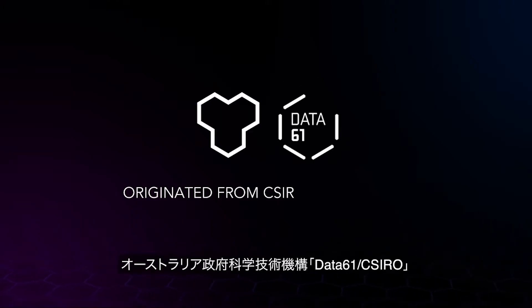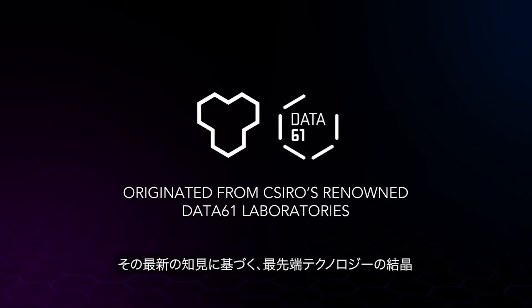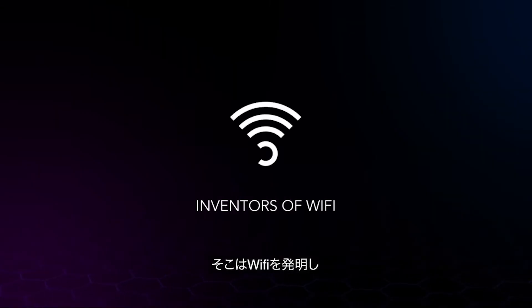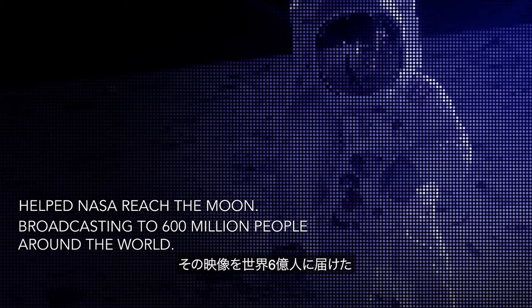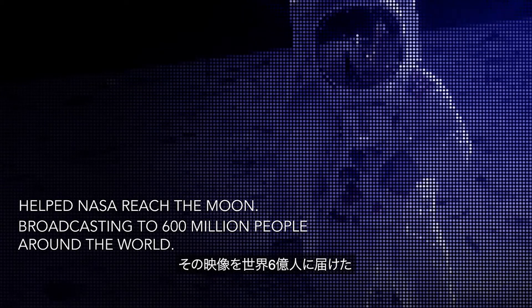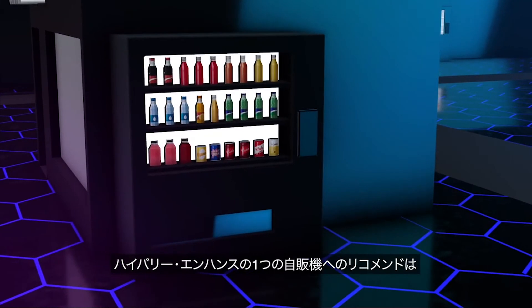Our technology originated from CSIRO's renowned Data61 laboratories. CSIRO also invented Wi-Fi and helped NASA reach the moon, sending TV images to 600 million people around the world.